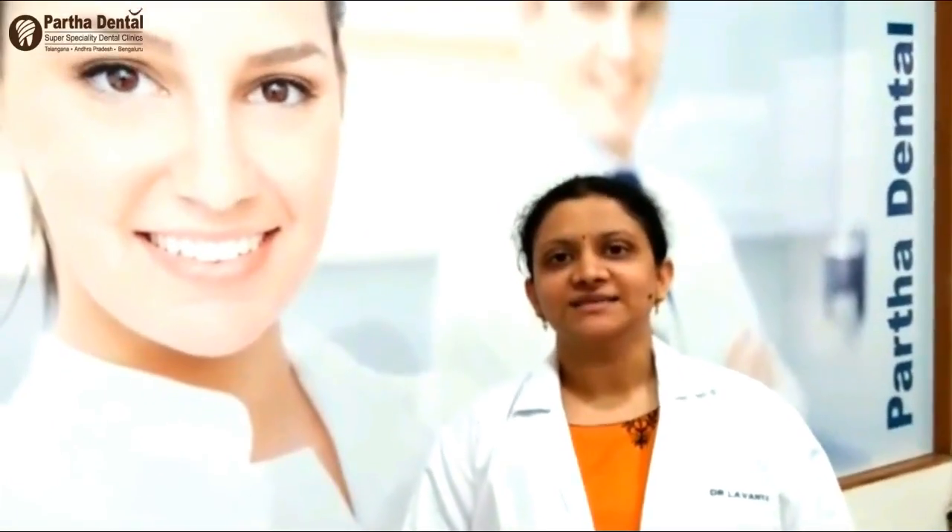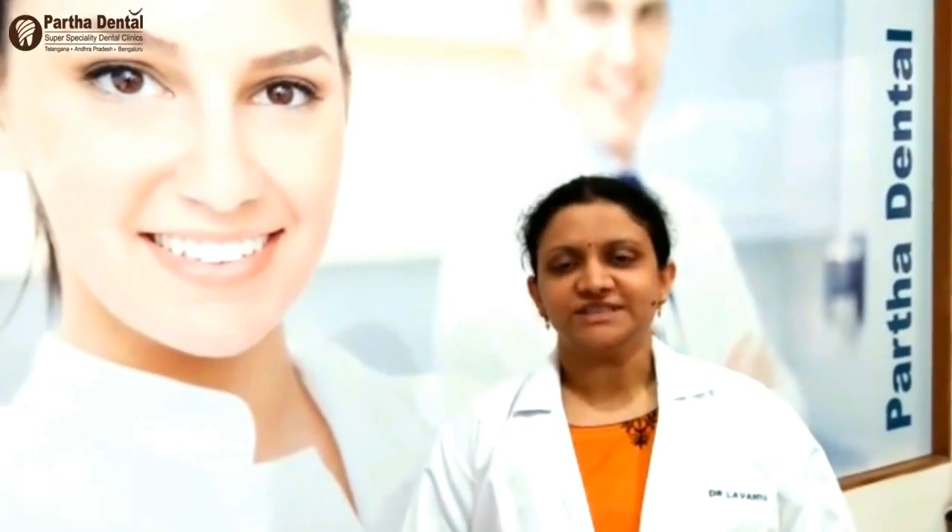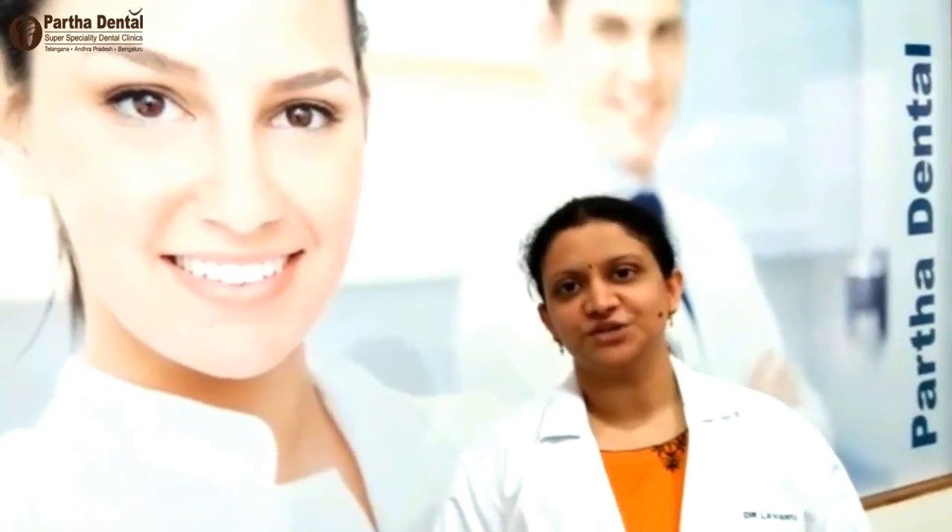Pada Rental has completed 100 clinics across Andhra, Telangana, and Bengaluru. For this reason, we are creating some awareness videos.